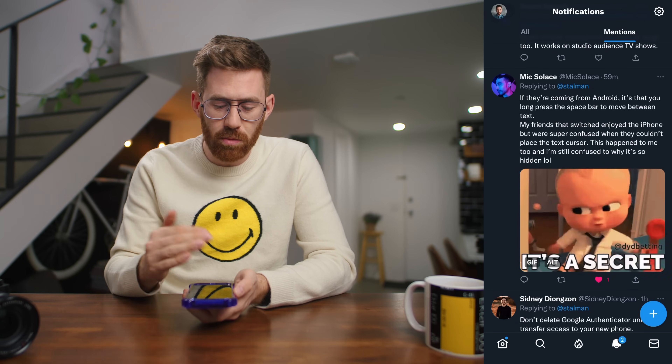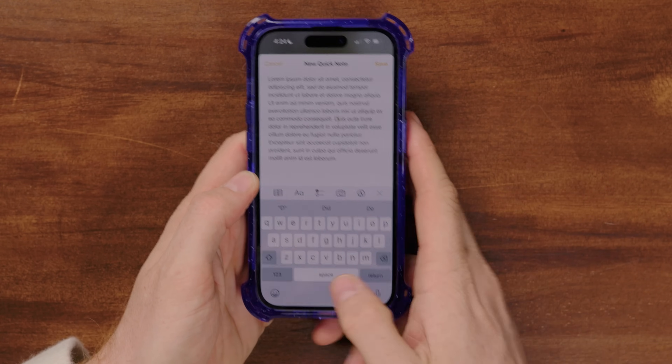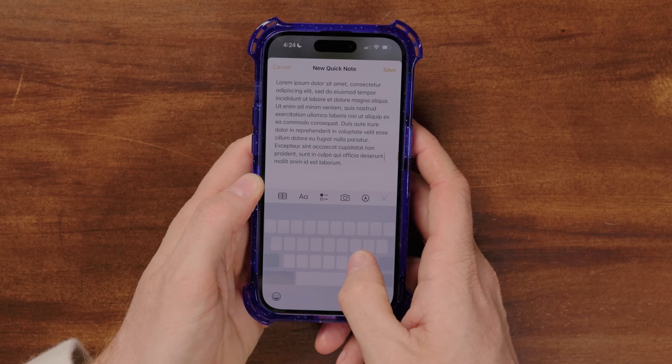Here's a tip for those coming from Android: long press the spacebar to move between text. This is a feature we lost with force touch. Now you press and hold the spacebar and you can start moving the cursor — it basically becomes a trackpad at the bottom of your screen. It's a little hidden and a lot of people never realize it's possible.